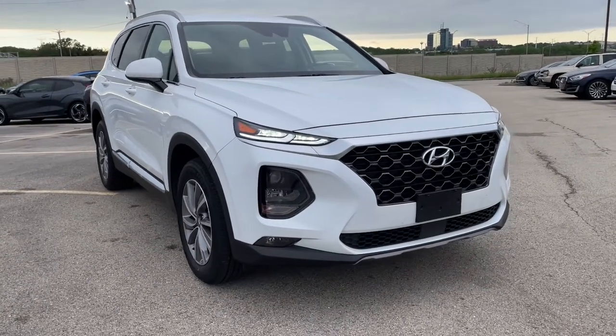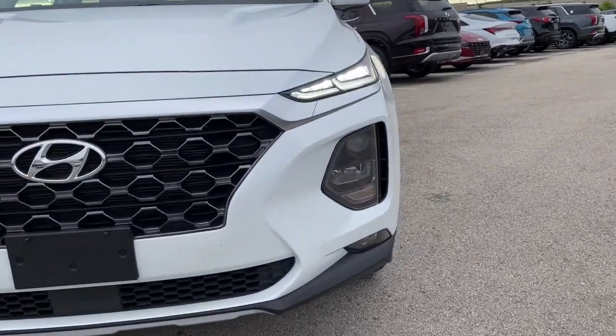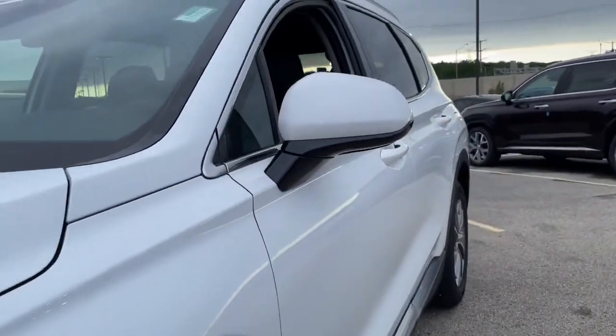Enjoy the view of this 2020 Hyundai Santa Fe. This vehicle still has fewer than 5,000 miles on the clock, so it won't last long.